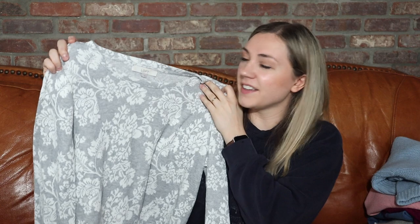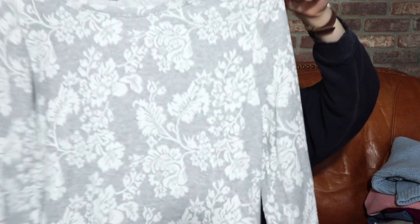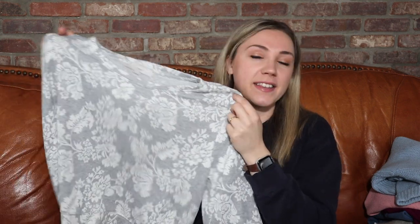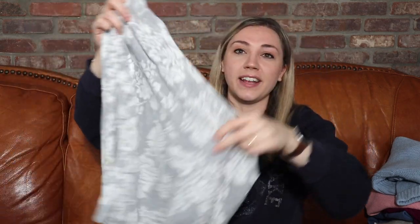This is from Loft — a very pretty gray and white floral top that feels kind of like terry cloth material. This is one I'm probably going to borrow for myself. I did list it but I think I'm going to wear it a couple times before it sells, as long as I can keep it clean. I thought it was so so cute. A lot of these sweaters I got for a dollar.